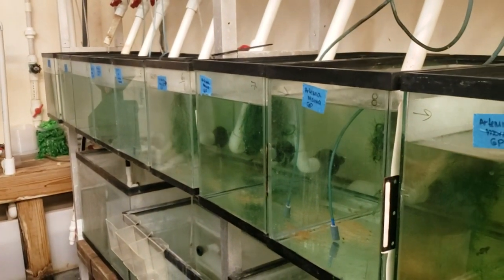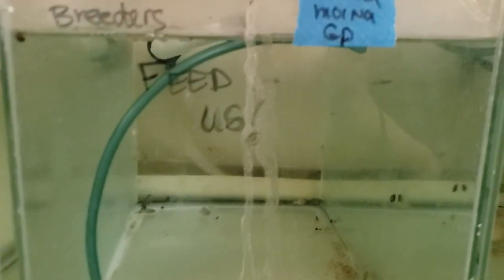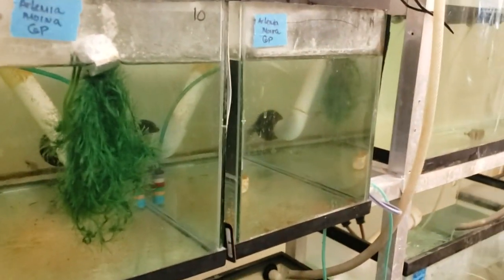These are all Gold Coast pygmy sunfish. It looks like they're doing artemia, moina, and golden pearls — GP stands for golden pearls. It looks like we've got one alpha male that's kind of cool. Is there the same number of fish at the start of the experiment in each tank? I don't know exactly how this experiment's been set up, but they're definitely looking at something — maybe groups versus pairs.